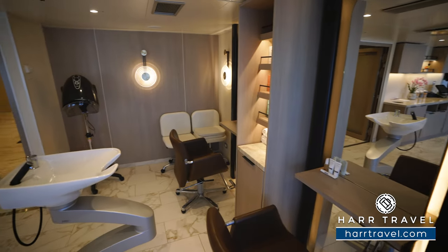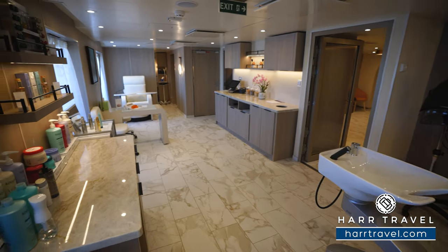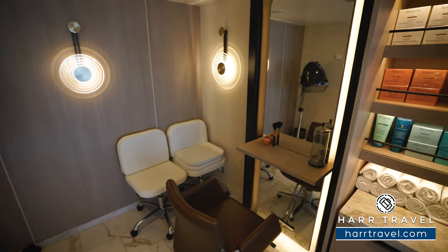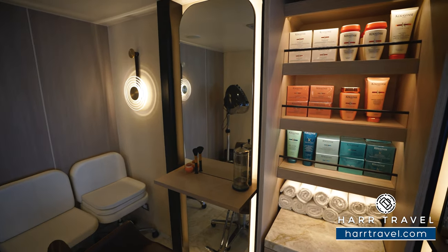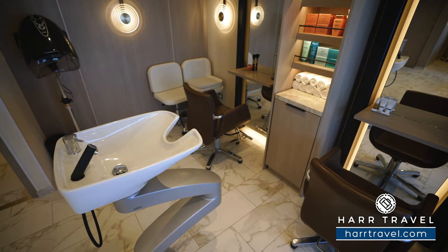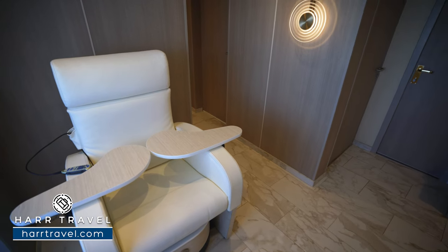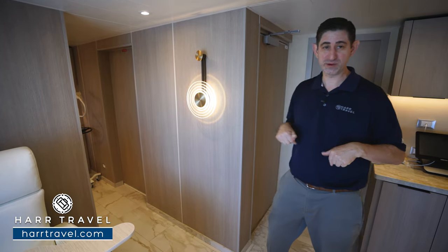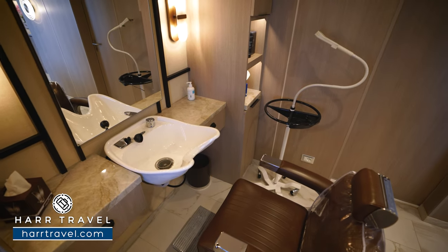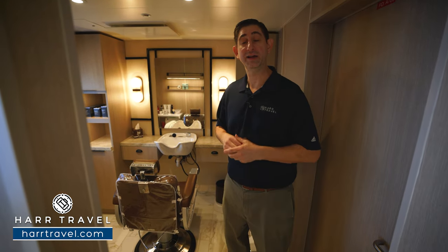Now inside the full-service salon, there's a wide variety of options — whether you want a new hairstyle or just want to get done up. They have a partnership with Kérastase from Paris for top-quality ingredients. There are hair stations and a wash station in the middle, plus a manicure and pedicure station with an oversized massager and a basin large enough even for size-15 feet. Around the corner, you'll find the barbershop offering shaves, facials, and haircuts for gentlemen.